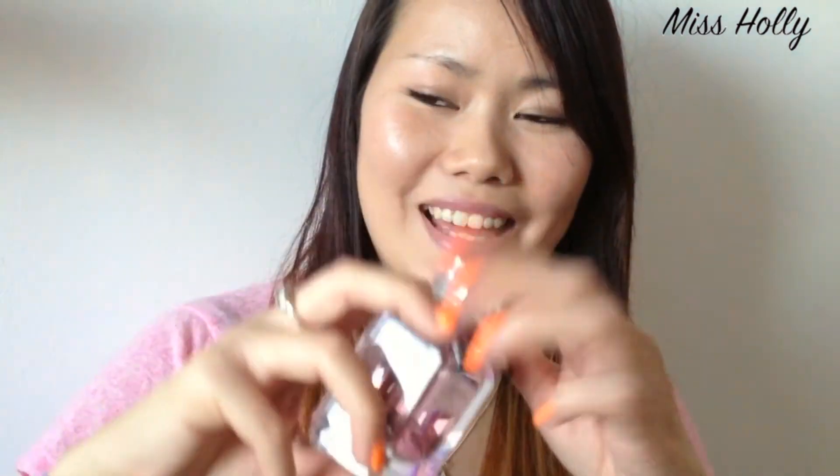The next product is a perfume I've been loving: Flora by Gucci Gorgeous Gardenia. It's one of those scents that just reminds you of summer — being on the beach, going on holiday. I just really really like it.